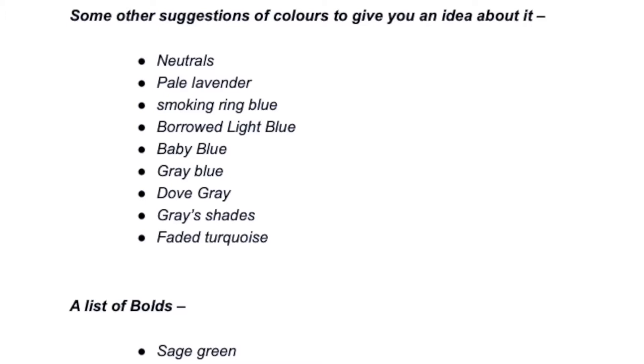Some other color suggestions: for neutrals consider pale lavender, smoky green-blue, borrowed light blue, baby blue, grey-blue, dove grey, grey shades, and faded turquoise. A list of bold colors includes sage green, bright turquoise, red, scarlet, tangerine, burnt orange, ruby red, steel with white, hot pink, pigmented mustard, bright yellow, garnet, bright purple, navy blue, and black.